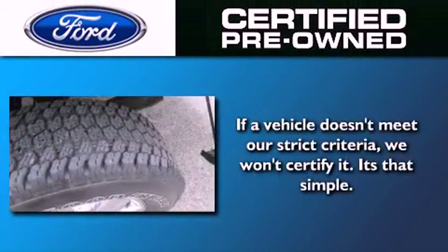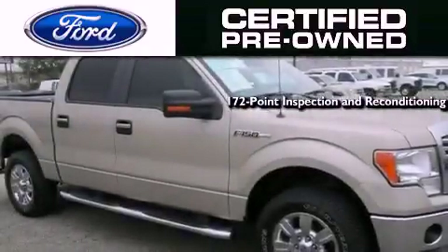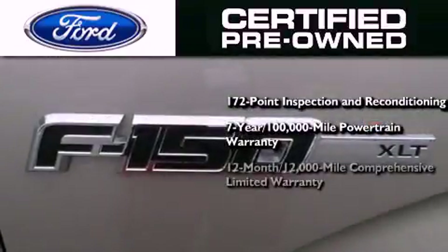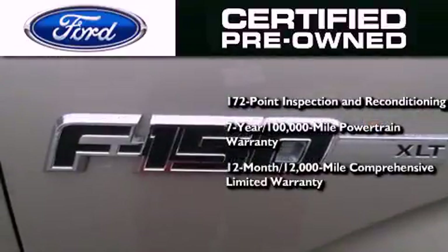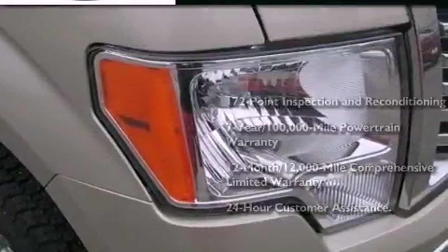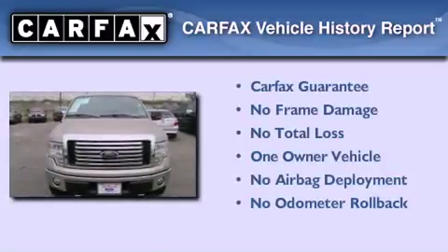The Ford's pre-owned certification includes a 172-point inspection and reconditioning process, a seven-year, 100,000-mile powertrain limited warranty, and a 12-month, 12,000-mile comprehensive limited warranty, plus Ford Motor Company's 24-hour roadside assistance program. This Ford has had only one owner, and it qualifies for the Carfax buy-back guarantee.